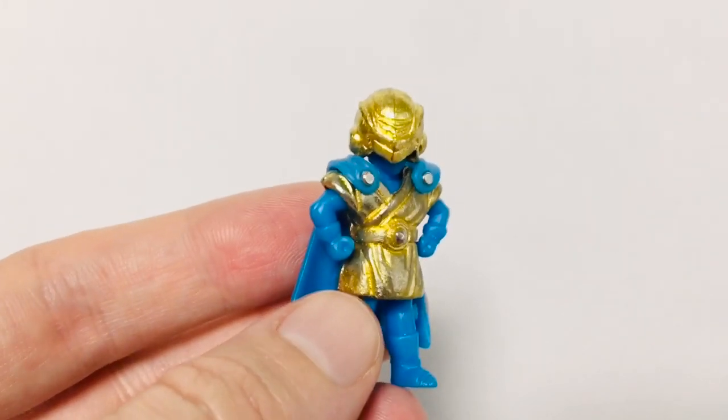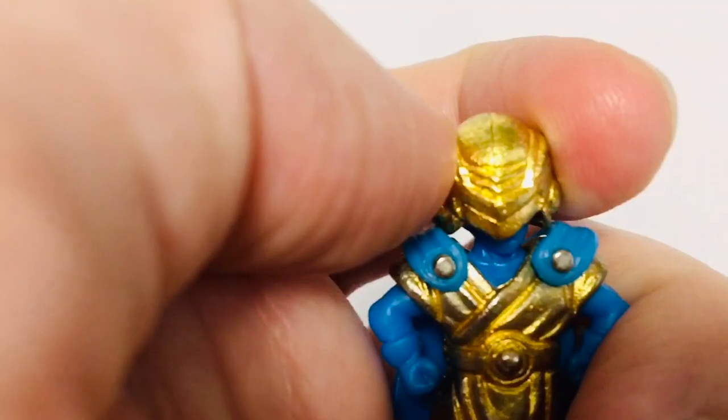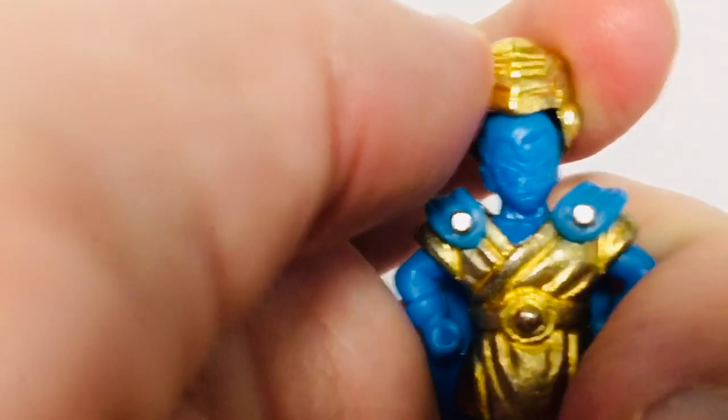I almost forgot this great Sandman Keshi — also very rare, probably rarer than the other ones. This was expensive. And his helmet comes off. Look at that!